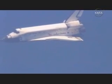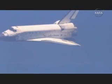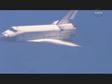Discovery, Houston — on at the 90. Roger, on at the 90. Runway in sight, Discovery. Discovery now aligned with runway 15. One minute until touchdown. Discovery perfectly aligned.